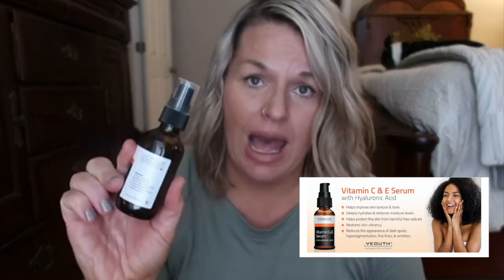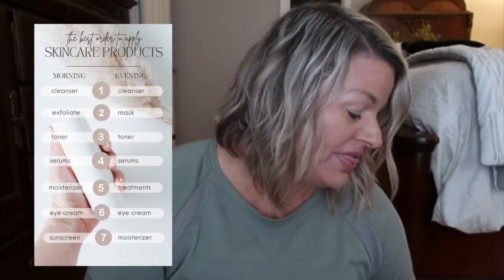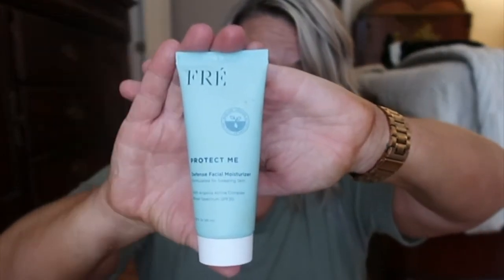The Youth Vitamin C and E serum helps with wrinkles, dry skin, and combination skin issues — it's been such a game changer. I started using it just at night, then finally read the instructions and now I use it twice a day. In the morning I exfoliate, put my Youth serum on, and then apply Protect Me — a lightweight sunscreen that goes great under my Saint makeup.